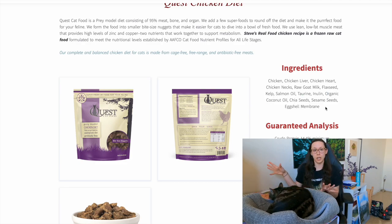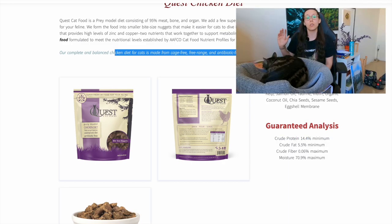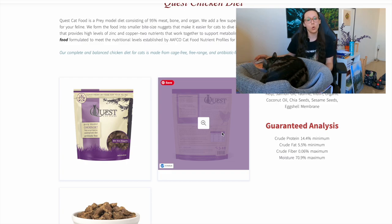We also have taurine, inulin (a prebiotic fiber), organic coconut oil, chia seeds, sesame seeds, and eggshell membrane. Notably, there are no synthetic nutrients beyond taurine — the rest of the food relies on whole fresh food sources. The chicken is cage-free, free-range, and antibiotic-free, which will warrant a better nutrient profile because it's a more natural diet.